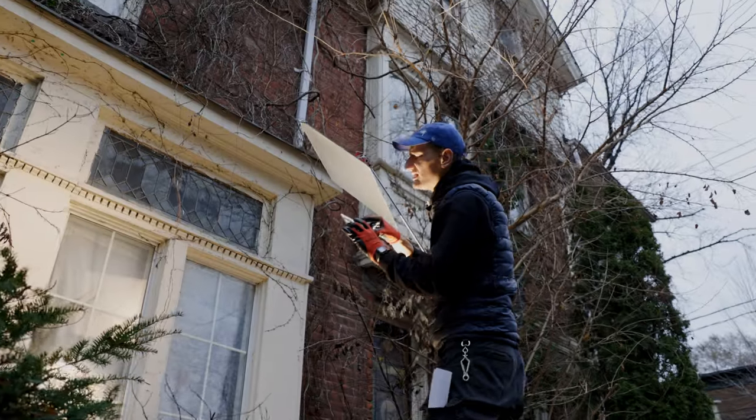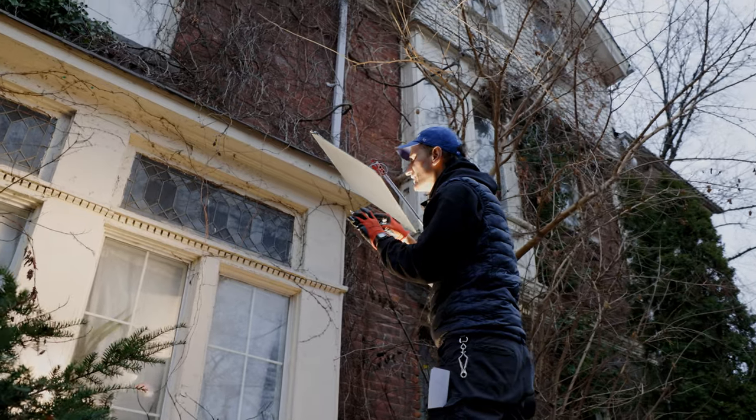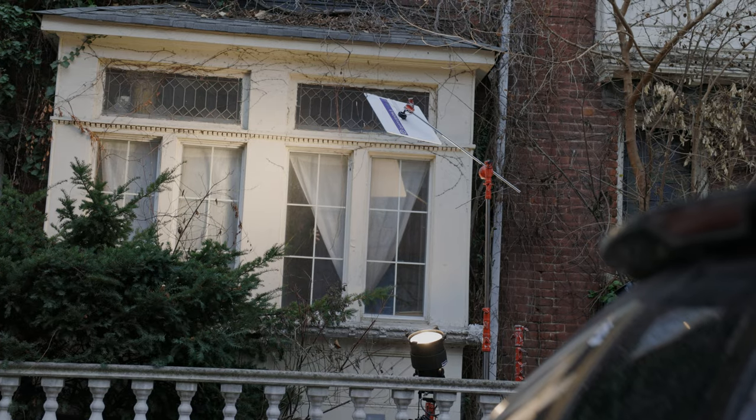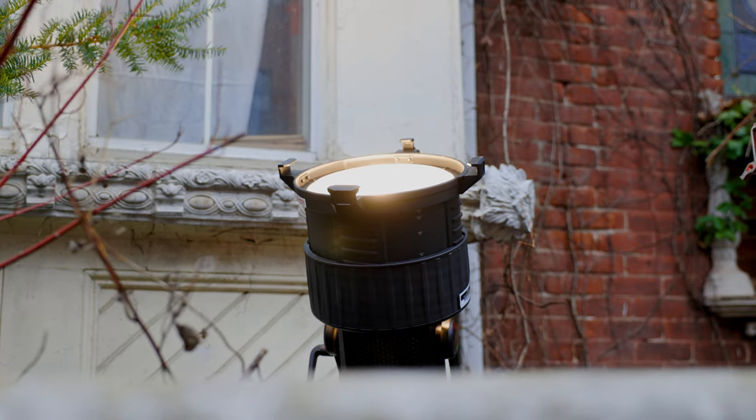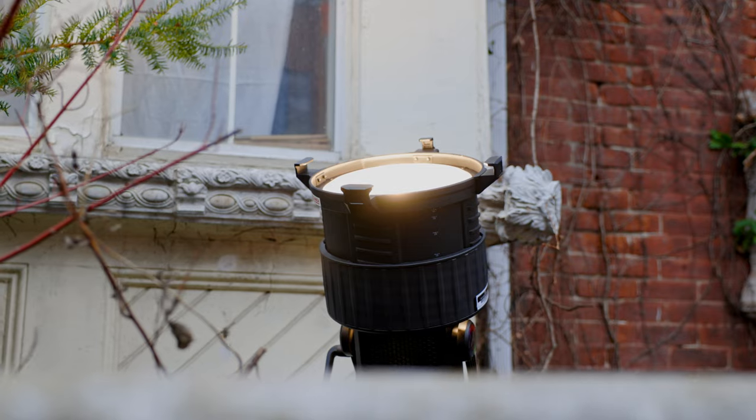They're basically a set of mirrors with different sizes and different strength of diffusion to create different qualities of light. It allowed us to light into the second floor because we would put a light bridge reflector really high up on a stand and have a fixture on the ground level pointed up into the reflector.